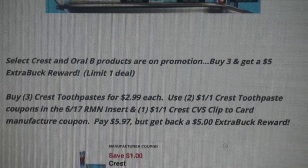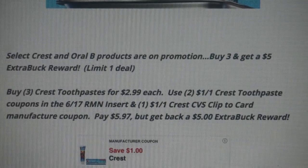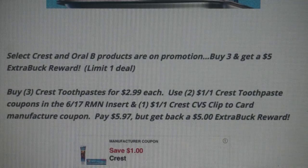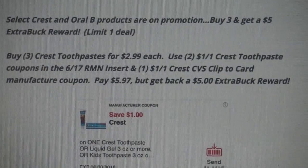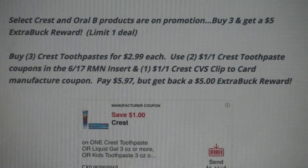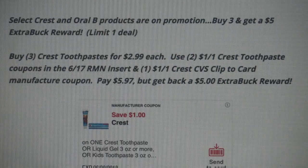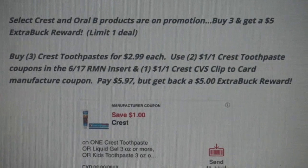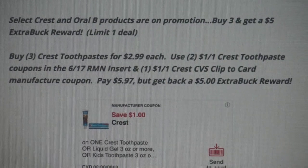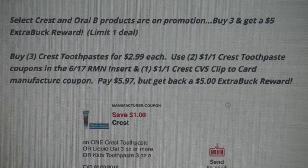Since this is a newbie-friendly video, I'm keeping early activation deals for the in-store video. Select Crest and Oral-B products: buy three, get a $5 Extra Buck, limit of one. For the deal, grab three of the Crest Complete, Pro Health, or 3D White toothpastes — select sizes at $2.99 each. Use two of the $1 off one Crest toothpaste coupons from the 6/17 RetailMeNot insert, and there's also a $1 off one Crest CVS clip-to-card manufacturer coupon in your CVS app — definitely clip that to your account.